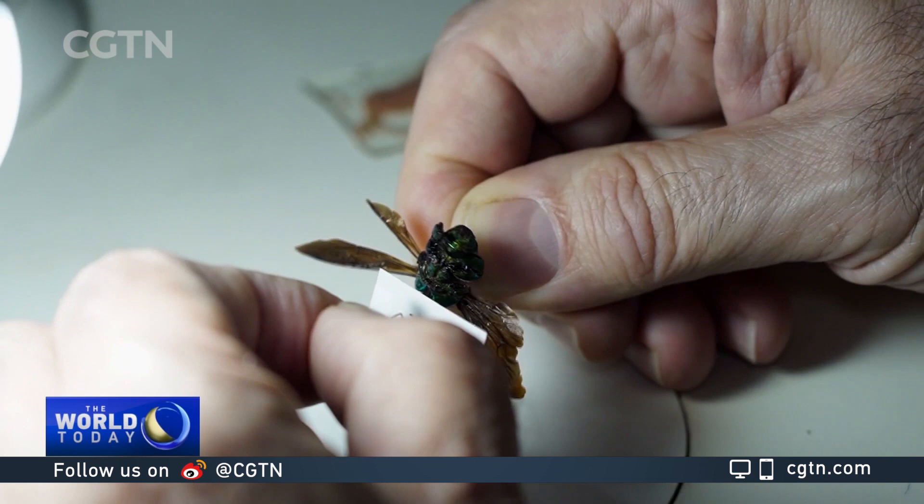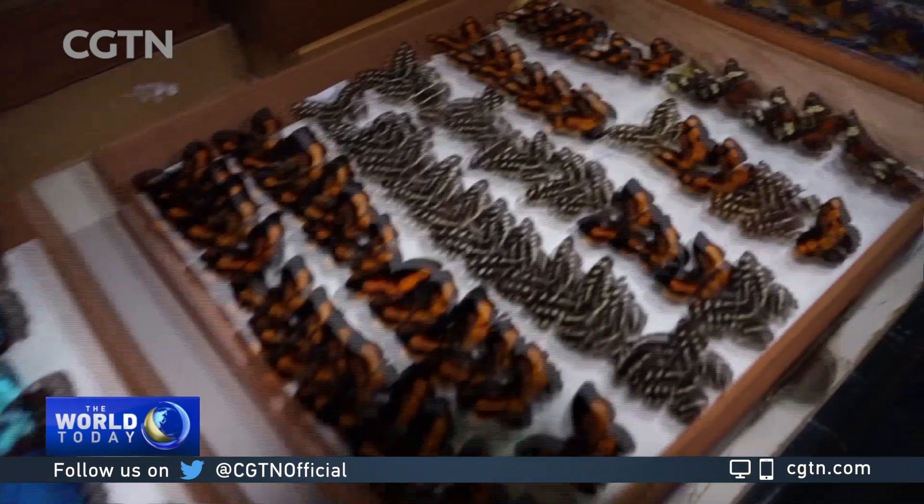A zoological collection can be described as a library of nature. Here we keep the organisms that our students and researchers collect, identify what these species are and study their role in nature. And then we can try and use the functions performed by these organisms to benefit humanity.